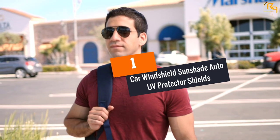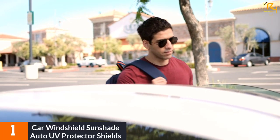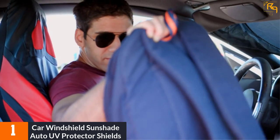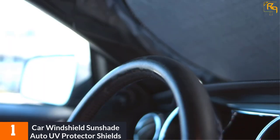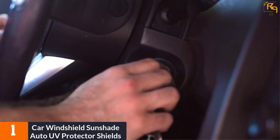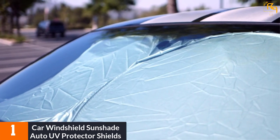At Number 1: Car Windshield Sunshade Auto UV Protector Shields. This sunshade should be what you are after. It is very effective and will stop harsh sun rays. In addition, it will keep the car's interior cool even in very hot and sunny weather. The outer surface reflects UV rays and heat away from the car's interior, while the inner section ensures the internal temperature stays low.